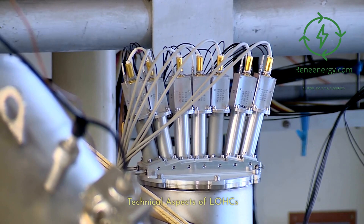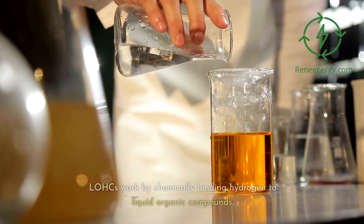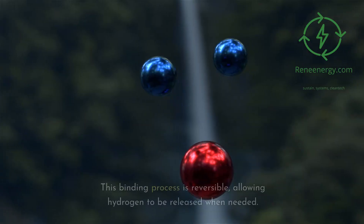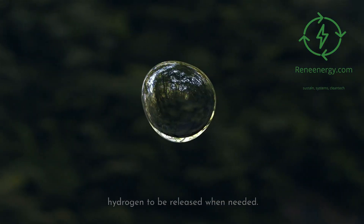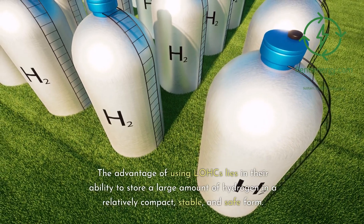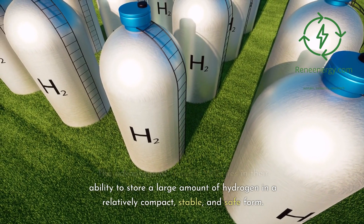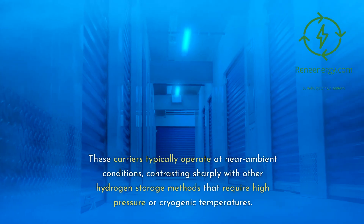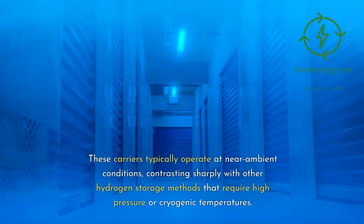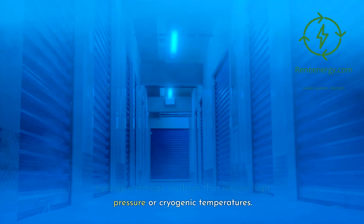Technical Aspects of LOHCs. LOHCs work by chemically binding hydrogen to liquid organic compounds. This binding process is reversible, allowing hydrogen to be released when needed. The advantage of using LOHCs lies in their ability to store a large amount of hydrogen in a relatively compact, stable, and safe form. These carriers typically operate at near-ambient conditions, contrasting sharply with other hydrogen storage methods that require high-pressure or cryogenic temperatures.